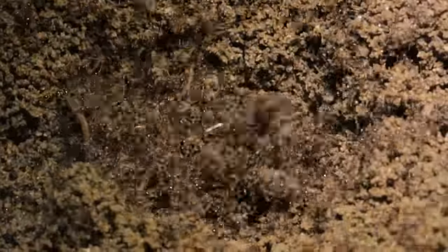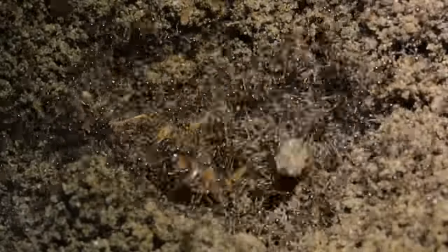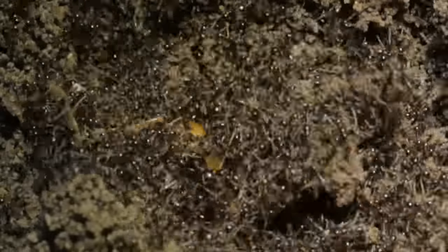Woah! Look at them swarm that roach! This is not time-lapsed, guys! Yikes! These ants are aggressive little ones. Thankfully for me, they don't sting, but I don't want to feel what their bite is like.